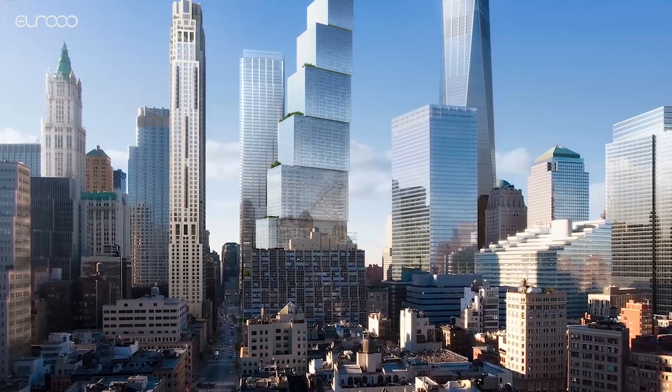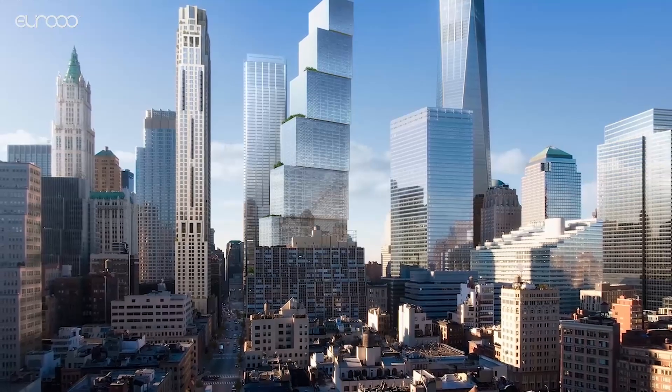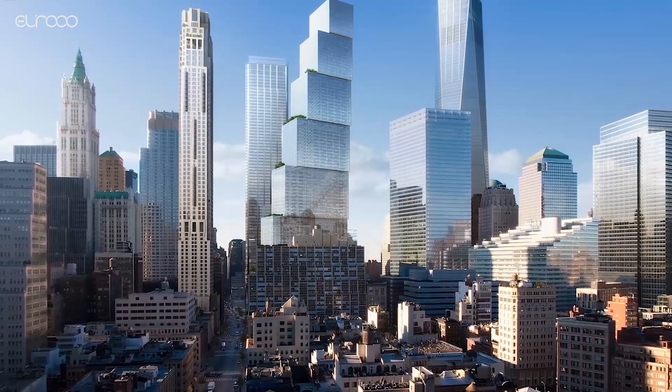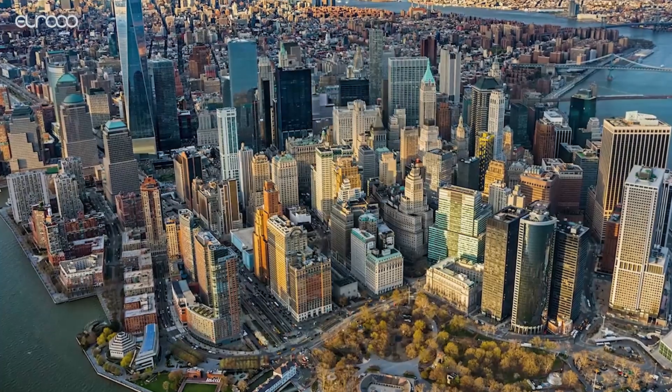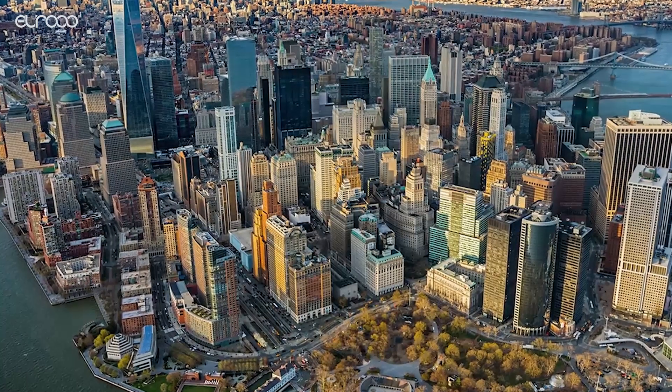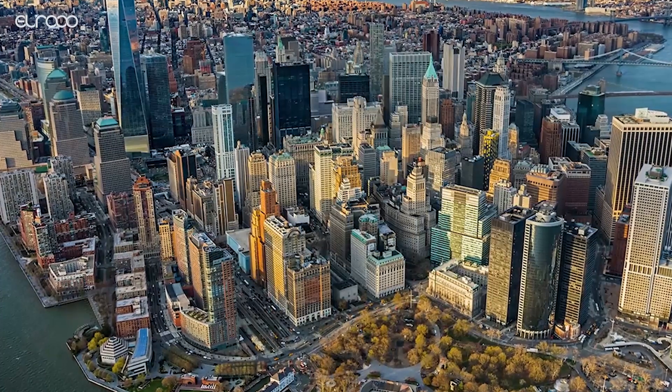First up is Two World Trade Center, a structure rising to over 80 stories that is set to be constructed close to the Ground Zero site in Lower Manhattan. The tower will sit between two very different New York neighborhoods: the Financial District with its numerous glass skyscrapers, and Tribeca with its lofts and roof gardens.